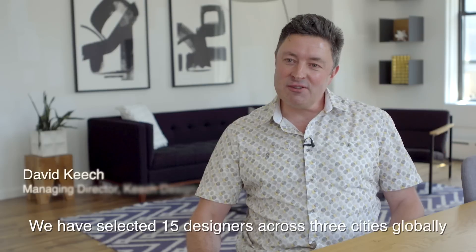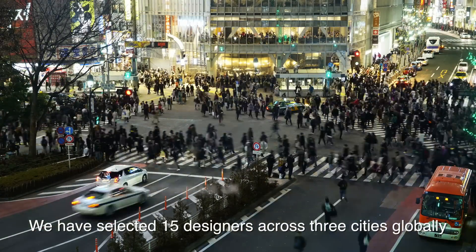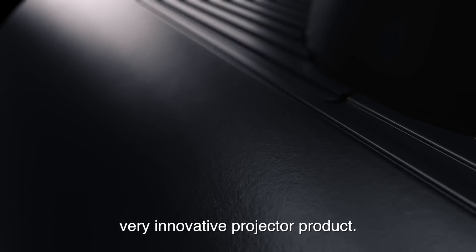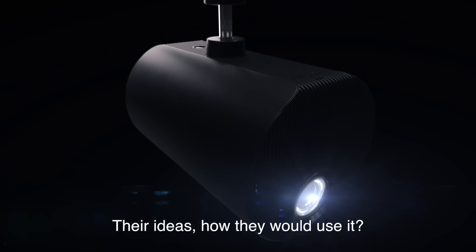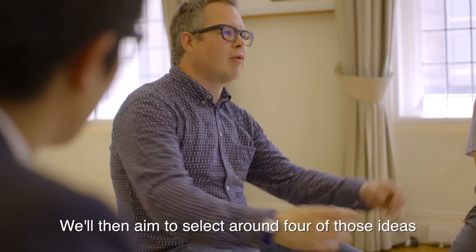We have selected 15 designers across three cities globally to tap into their creativity around this very innovative projector product — their ideas and how they would use it. We will then aim to select around four of those ideas and physically build them to demonstrate how we see this product being used.